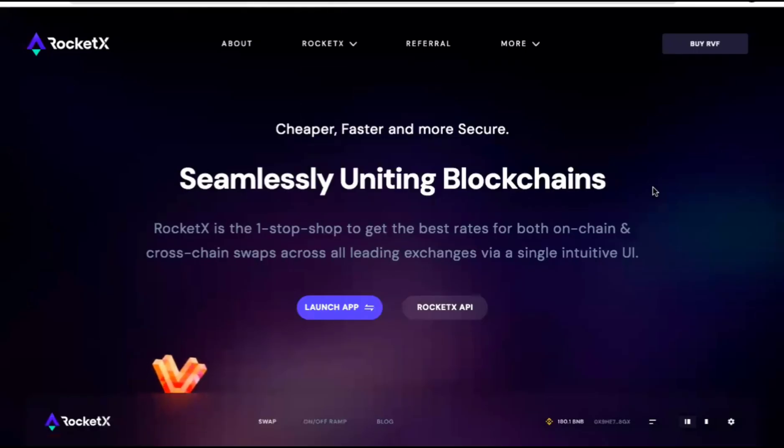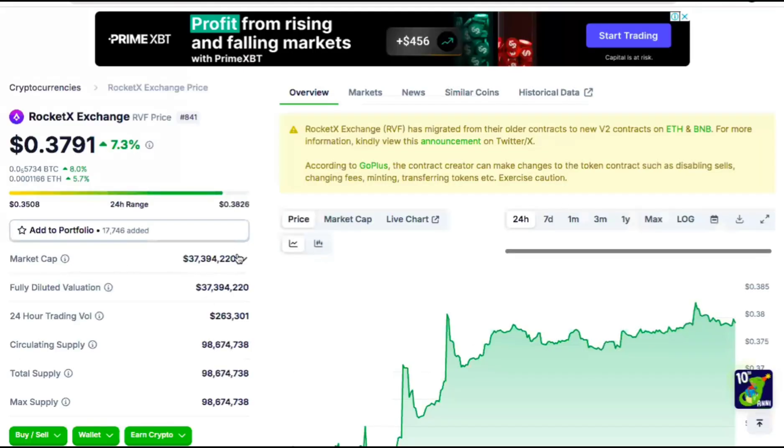RocketX today is a well-known exchange to at least some of the native crypto participants. If you have been in crypto for the last 10 months, I'm sure you must have heard about this exchange. So today it's a $37 million market cap. When I first told you about this, it was at about $6 or $6.5 million market cap.